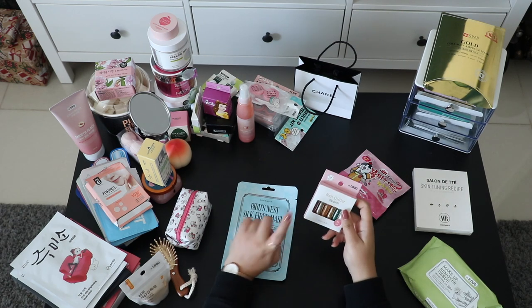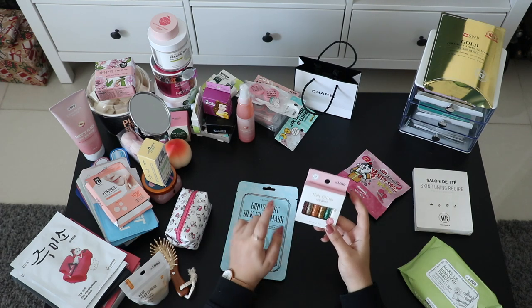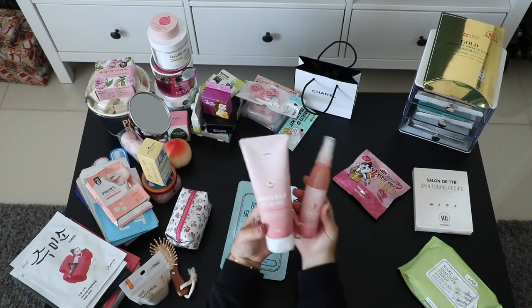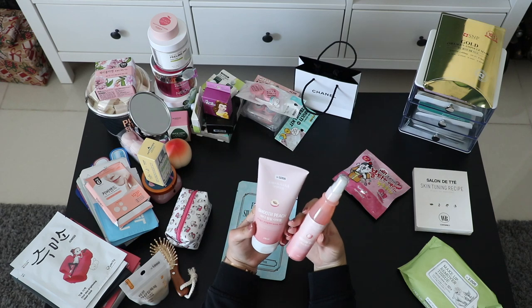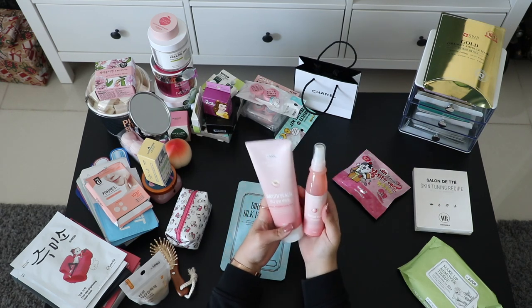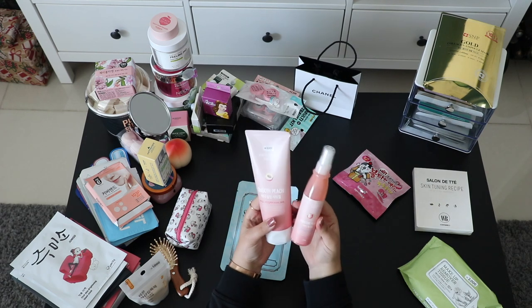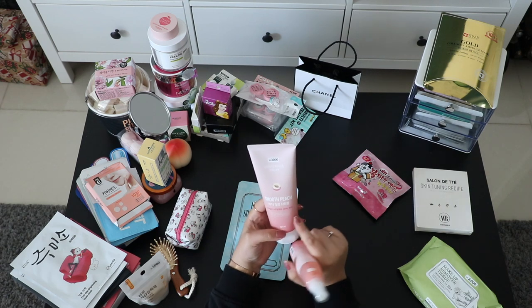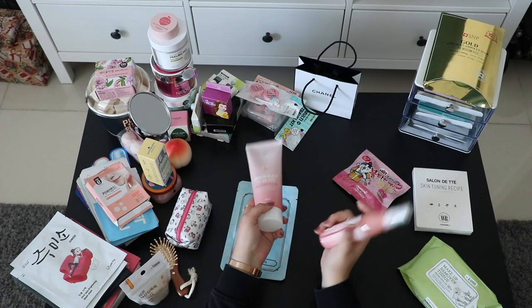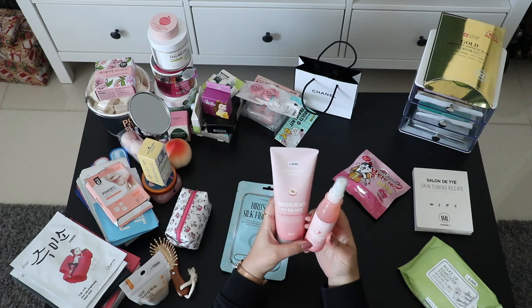These are nail glitters from Daiso — six different colors for only 1,000 won, less than a dollar. Next are two peach products, my favorite flavor. This was about 3,000 won and this was 2,000 won, so both together less than five dollars — a body peeling and a peach perfume mist.